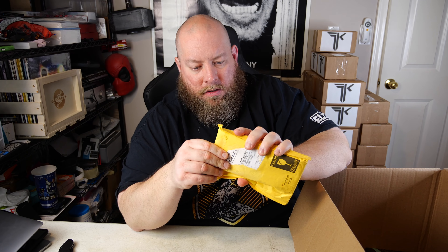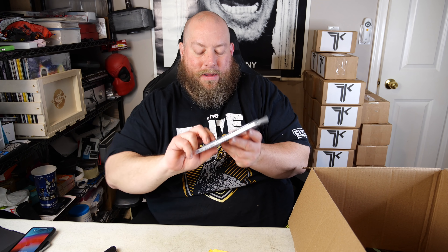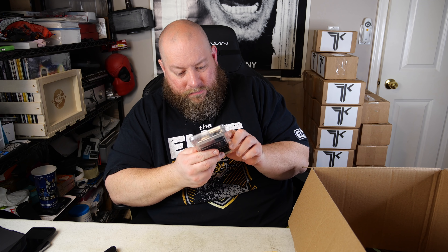Next is a mystery package that looks like a cell phone replacement screen — and that's exactly what it is. It appears to be an iPhone XS Max replacement screen. It doesn't look like it's been installed or damaged, so I'd put that at about $20.